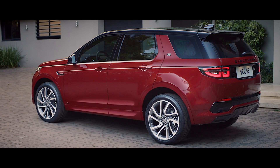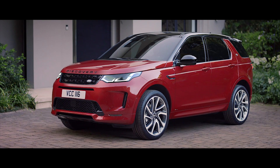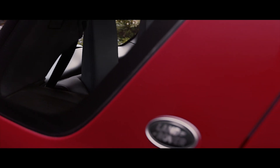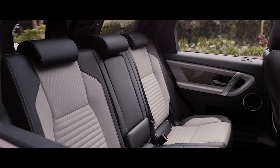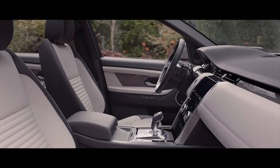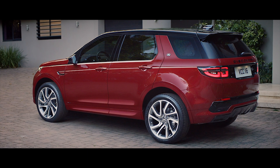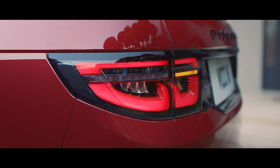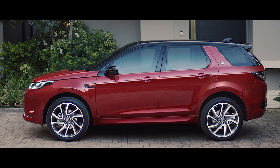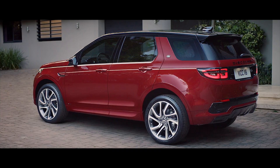Entre las características más distintivas cabe destacar un capó de musculosa apariencia y una singular rejilla frontal en dos esquinas horizontales con malla hexagonal. El perfil dinámico del nuevo Discovery Sport optimiza la eficiencia aerodinámica, con un coeficiente de resistencia de 0,37, lo que se traduce en mejores prestaciones, mayor ahorro de combustible y niveles de refinamiento más elevados. En la parte posterior, las líneas del alerón optimizan el flujo de aire, y una tercera luz de freno incorpora avanzada tecnología LED que proporciona una clara franja de luz reconocible a distancia.